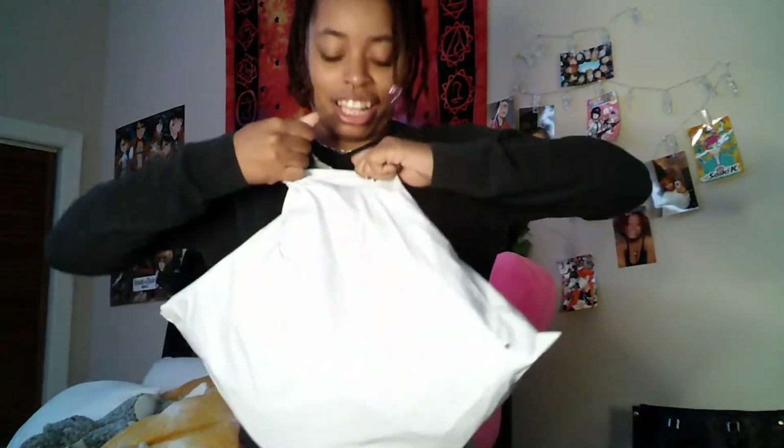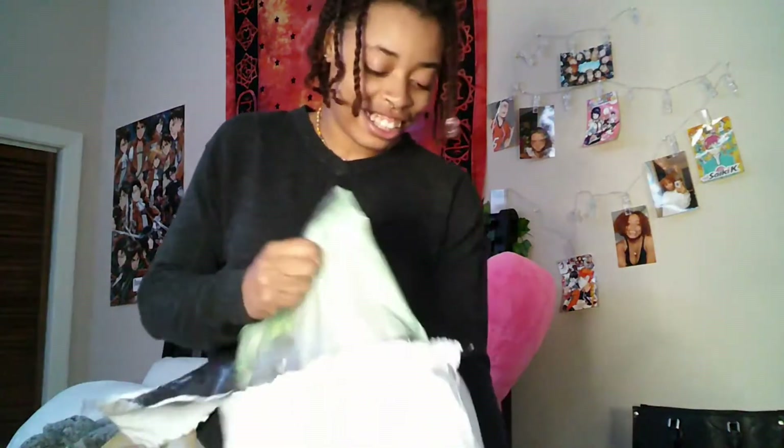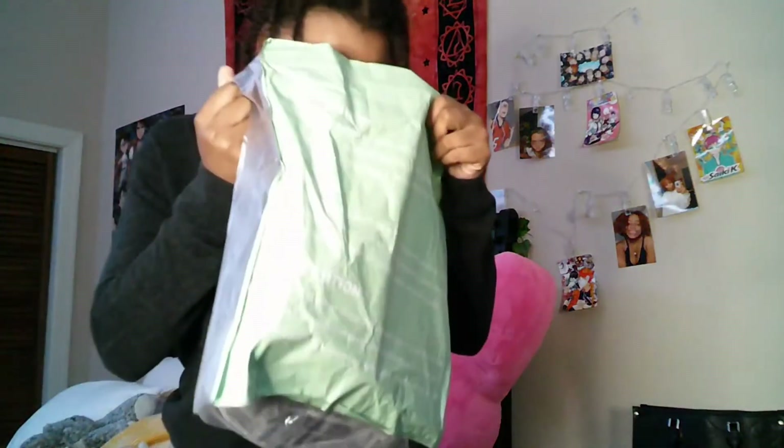Oh, another bag! It smells like the mall. It smells like the mall — I'm going to put in my shoes.